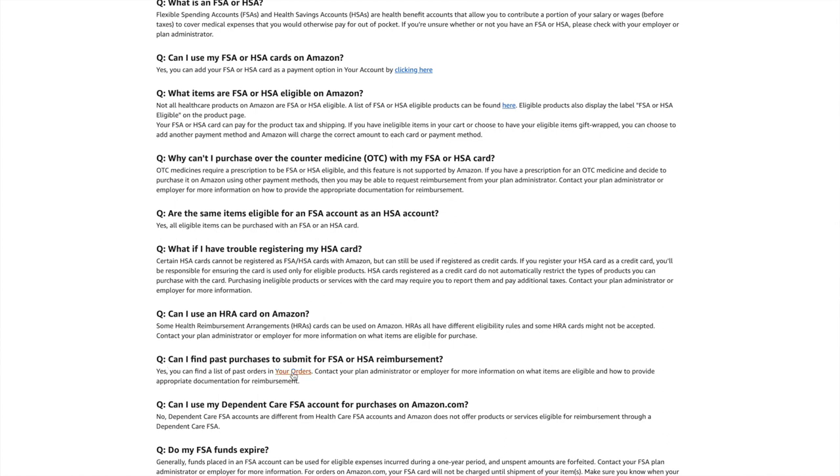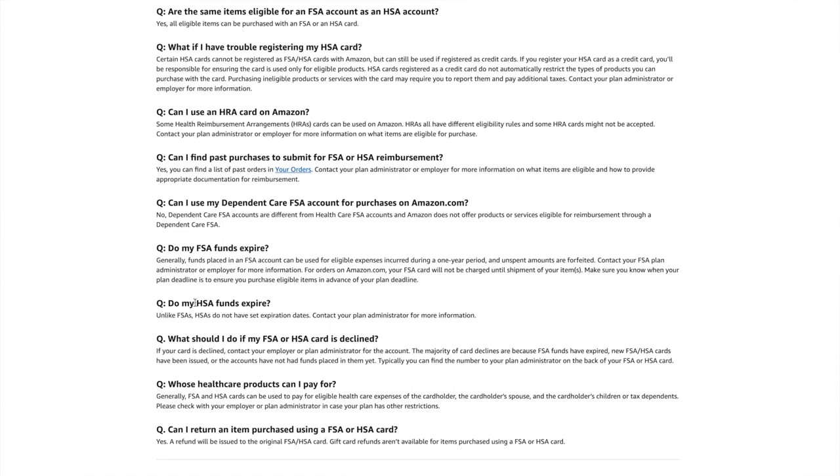The FAQ also covers what to do if you have trouble registering your HSA card. You can even find past purchases to submit for FSA or HSA reimbursement — go into your past orders and contact your plan administrator. That might be worth it if you've recently had a baby and been ordering lots of diapers and wipes. As for fund expiration: HSA funds do not expire and roll over year to year, but FSA funds do expire.